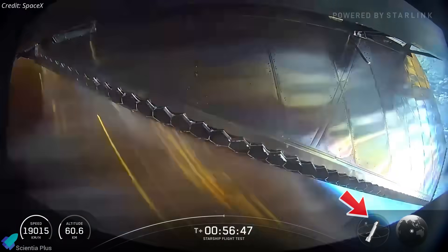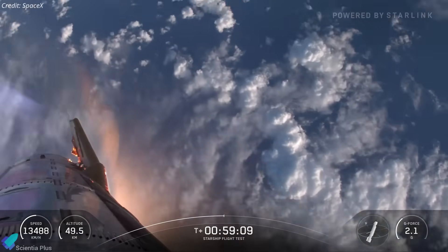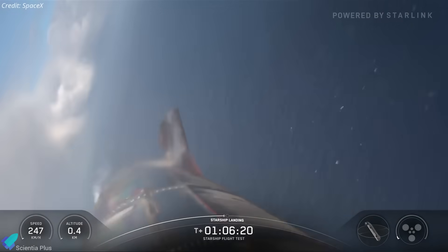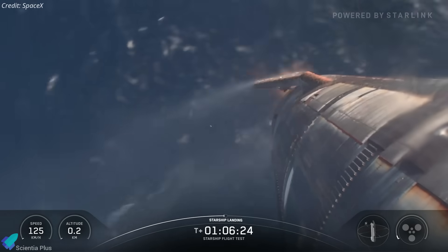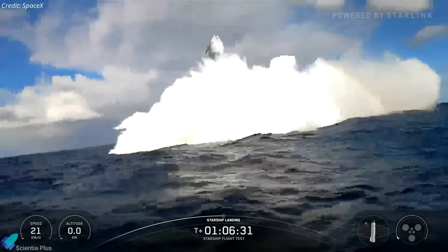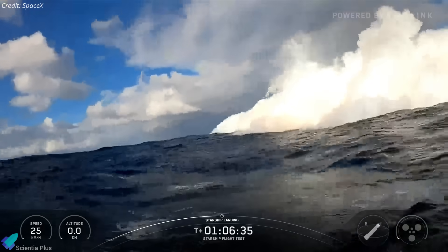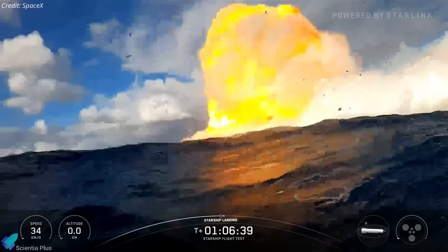During the fiery descent, a brief tumble was visible, yet the ship stabilized and continued its fall, shedding plasma all the way down. Near the ocean surface, its sea-level Raptors relit to perform the belly-flop flip and landing maneuver. Ship 37 splashed down precisely in the Indian Ocean, making it the first Block II Starship to complete a full-duration test — surviving ascent, completing mission objectives, surviving reentry, and executing a precise landing within the targeted zone.